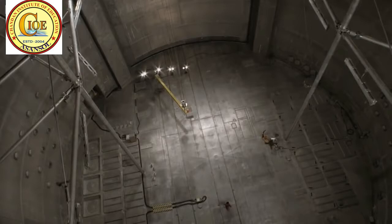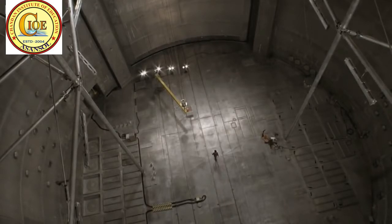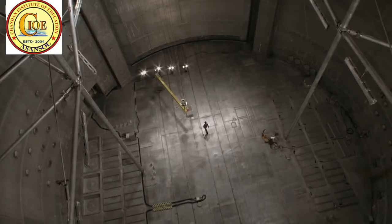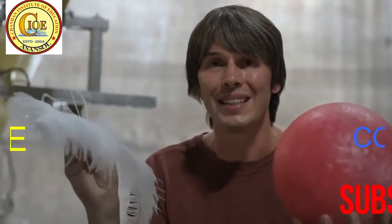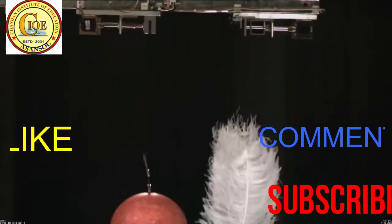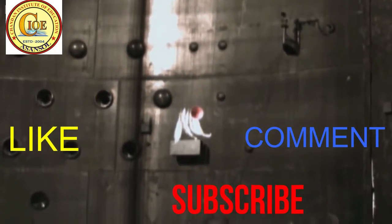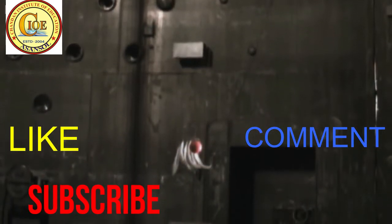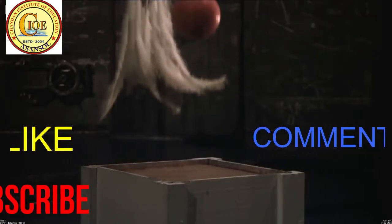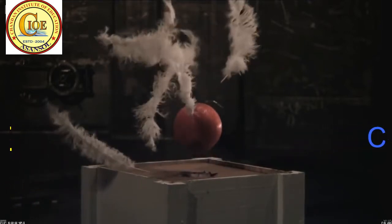Isaac Newton would say that the ball and the feather fall because there's a force pulling them down — gravity. But Einstein imagined the scene very differently. The happiest thought of his life was this: the reason the bowling ball and the feather fall together is because they're not falling — they're standing still. There is no force acting on them at all. If you couldn't see the background, there'd be no way of knowing that the ball and the feathers were being accelerated towards the earth. So he concluded they weren't.